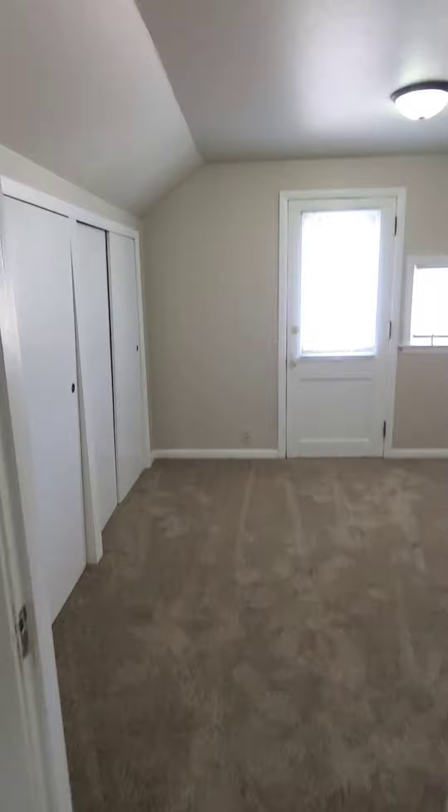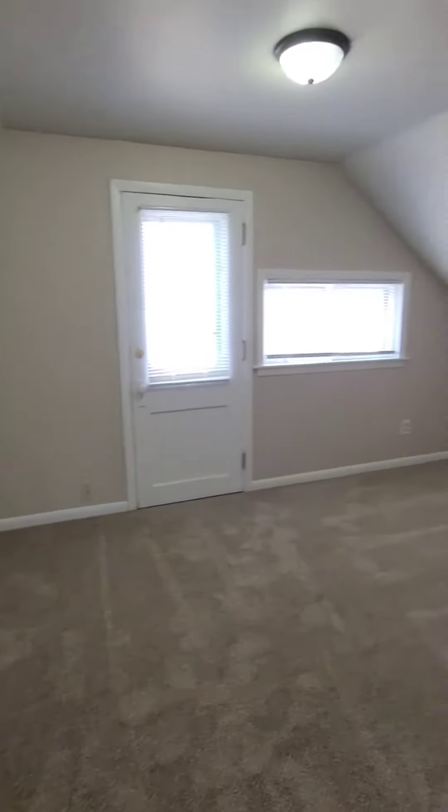Bedroom number two features a private balcony and lots of closet space.